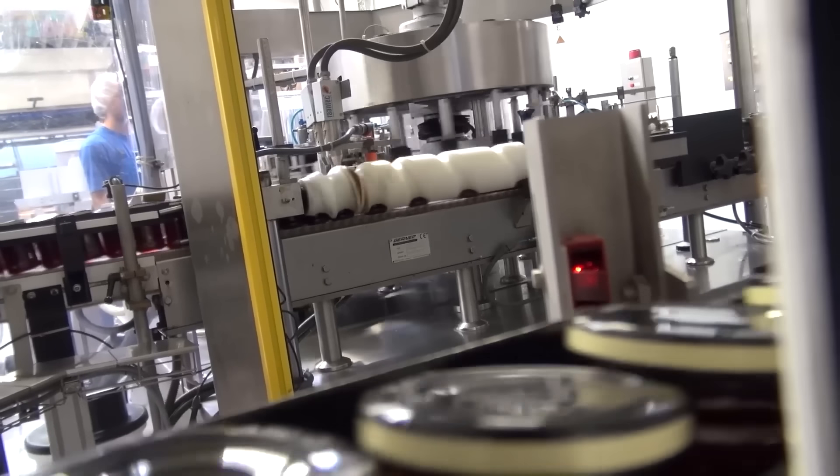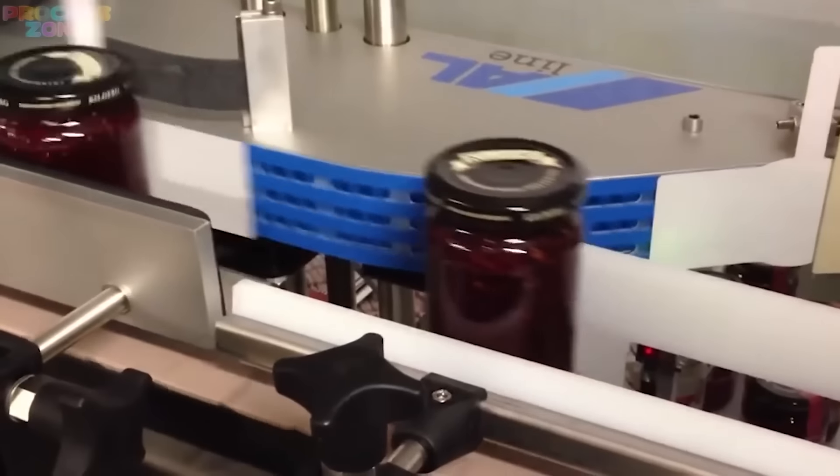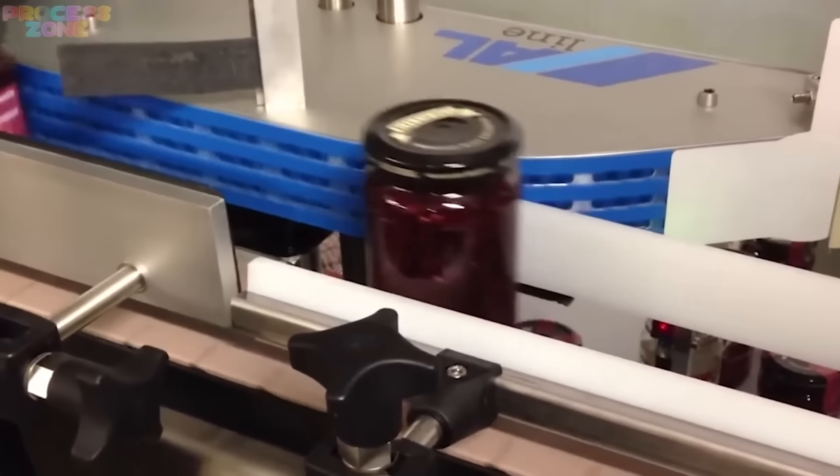All those bottles are washed after being tightly sealed, so that whatever sweetness remains on the outer side of the jars will be bathed away.